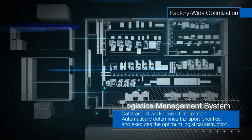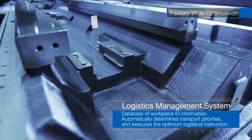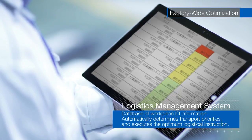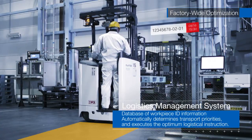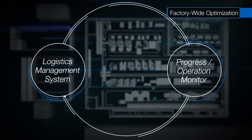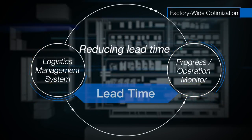IoT enhances our control of in-factory logistics. ID tags help identify and control all work pieces — in real time, we know the status of any location throughout both factories. The system automatically prioritizes transportation, and operators can confirm the priority and destination on tablet monitors and execute the required transport operation. With the Progress Operation Monitoring Systems, highly accurate production progress management becomes possible, reducing wasteful time between processes and shortening lead time.